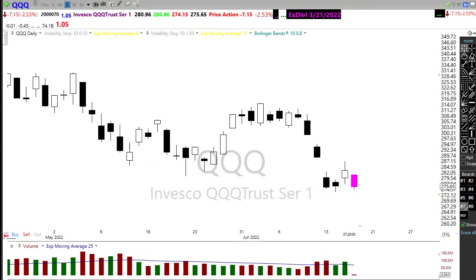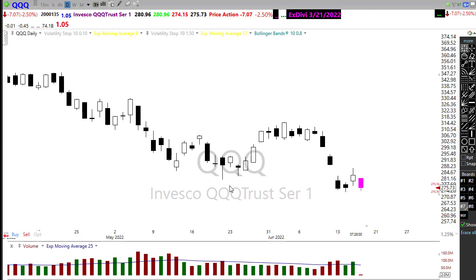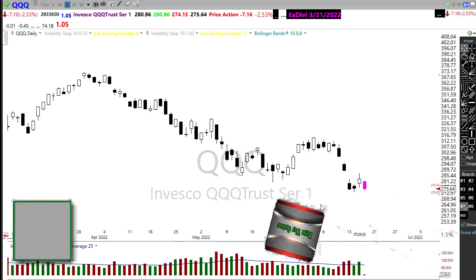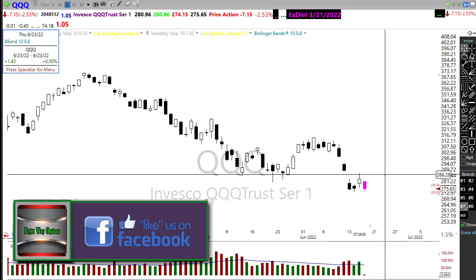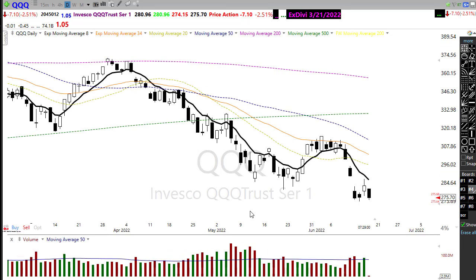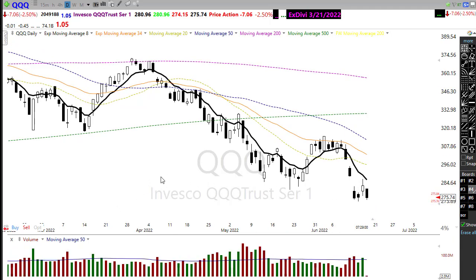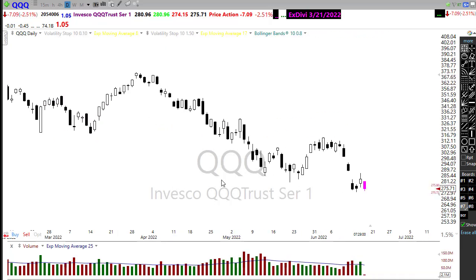Looking at our NASDAQ QQQ, it had one of the strongest moves yesterday and then faded pretty good at the end of the day. We pushed right up into some price resistance and just couldn't quite deal with it, backing away pretty hard. Now we see those bears coming in this morning, with a possible retest of lows. I would not be surprised to see the NASDAQ make new lows on the day. Our technicals here are very dismal — the 50-day is already down through the 500. We do have a little bit of relief in those bond yields today, and that could help the NASDAQ a little bit.